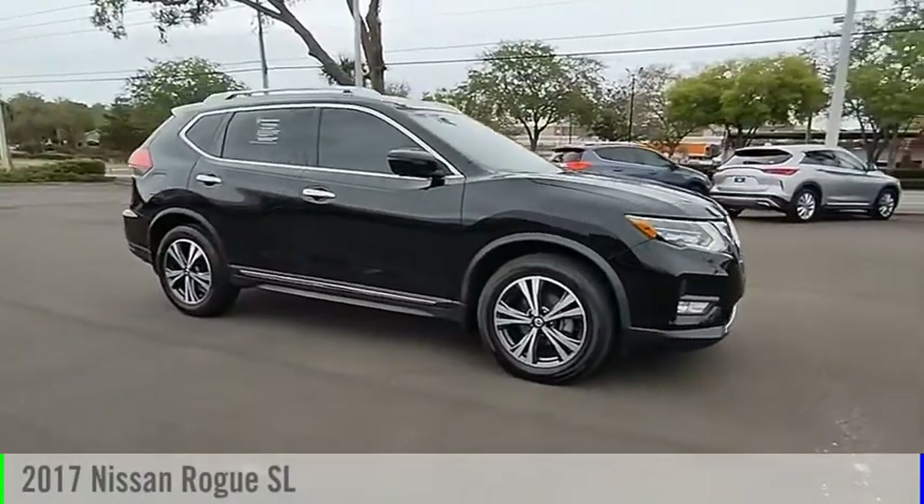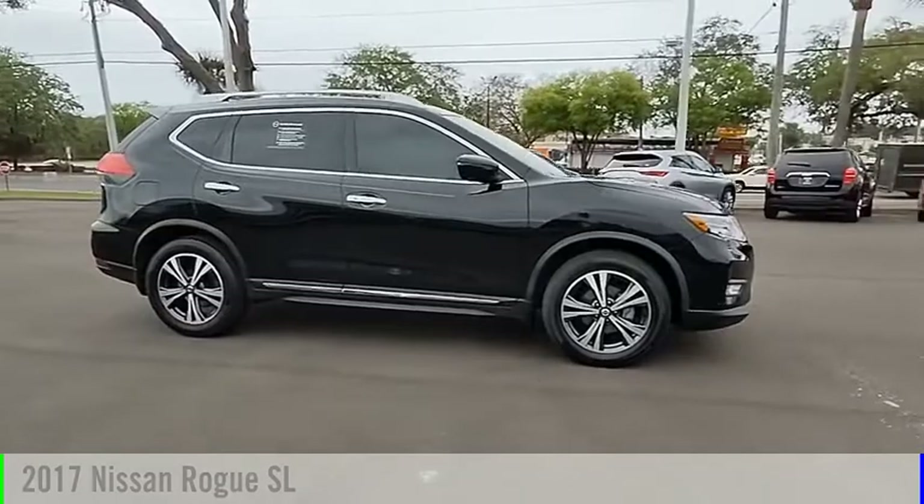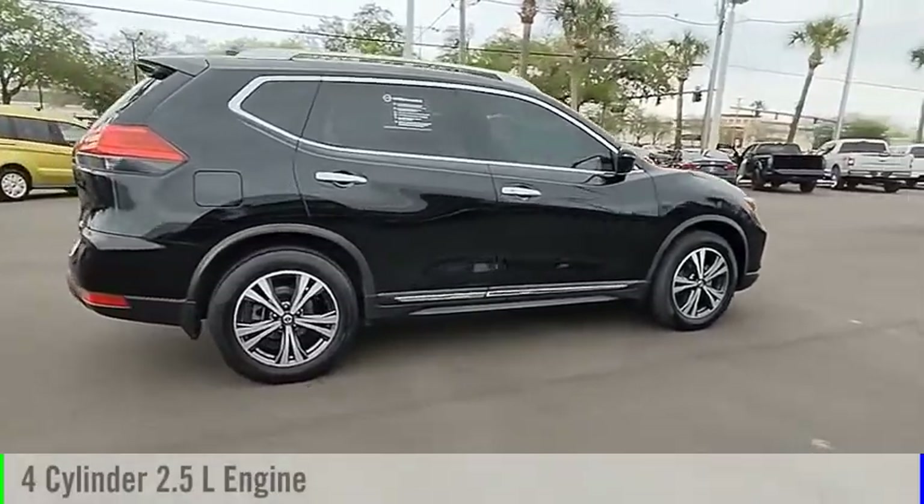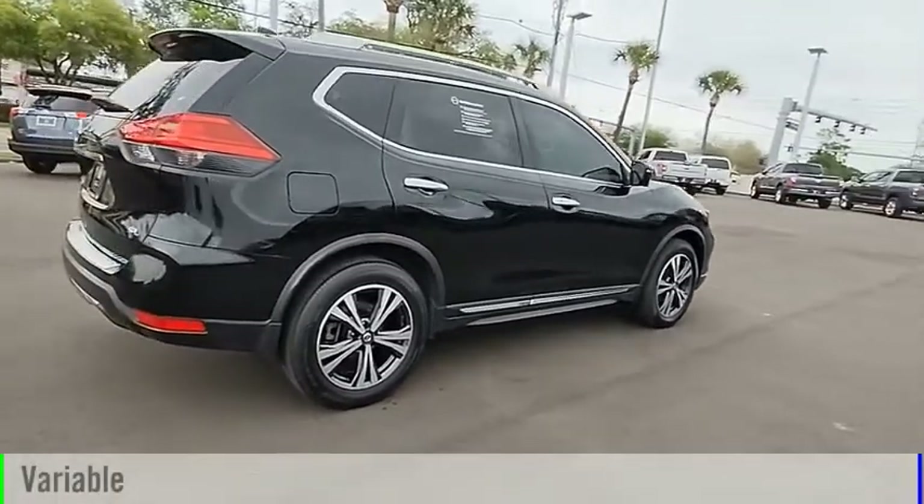We are pleased to show you the 2017 Rogue. This vehicle is powered by a front-wheel drive, four-cylinder, 2.5-liter engine, and comes with a continuously variable transmission.